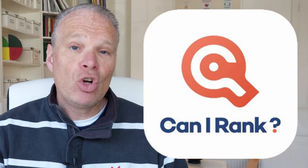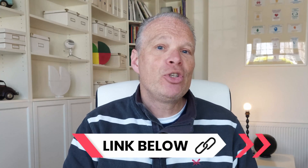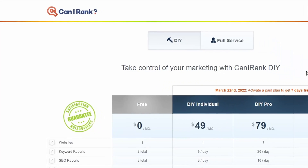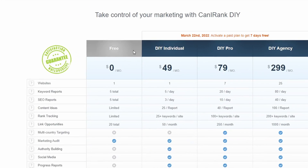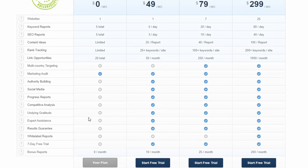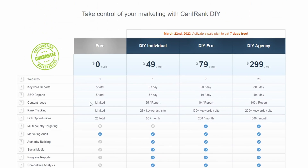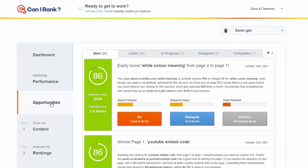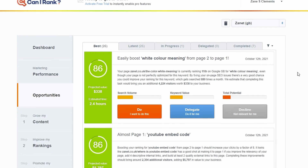My first recommendation is called Can I Rank. Just imagine having an SEO expert looking at your website every time you go to this tool — it tells you opportunities and areas that could currently give you a ranking boost. Here's this free tool called Can I Rank. It gives you keyword reports, SEO reports, link opportunities, and all sorts of other things for free, with paid plans available too. I've put in my website and I go to Opportunities.